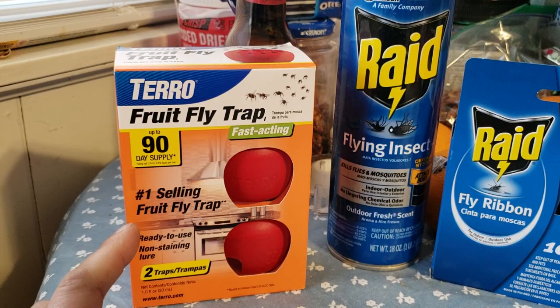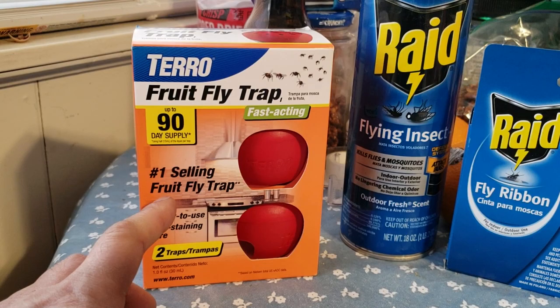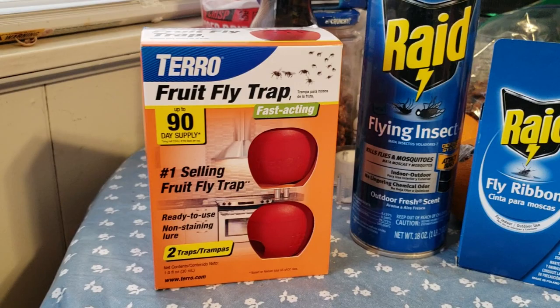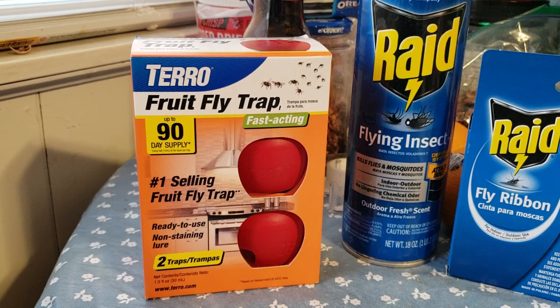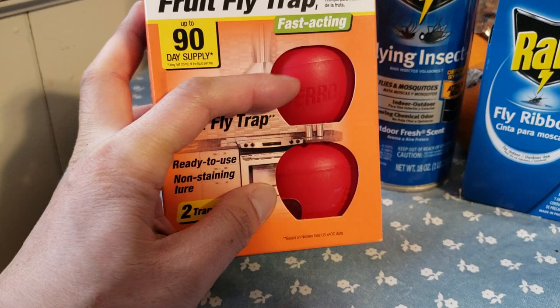So I decided to try this Taro fruit fly trap that I purchased from Walmart for $5.99. The first thing that stood out was it said it's the number one best-selling fruit fly trap. It has a 90-day supply, it's fast acting. I figure fruit flies and gnats have similar DNA — I could be wrong — but let's go ahead and give it a try regardless.